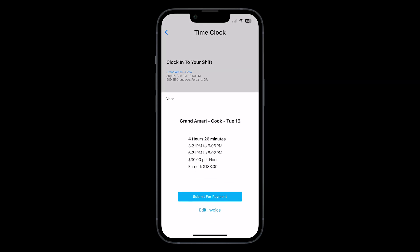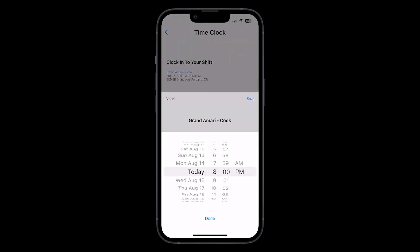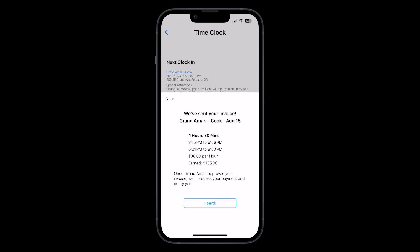Here we'll ask you to review your hours and make any edits if needed. When all looks good, go ahead and submit your invoice and we'll send it to the employer's dashboard, where they have 24 hours to review and submit payment through our platform.